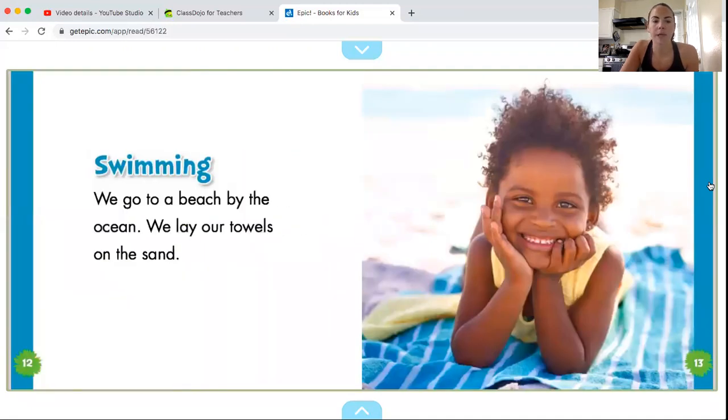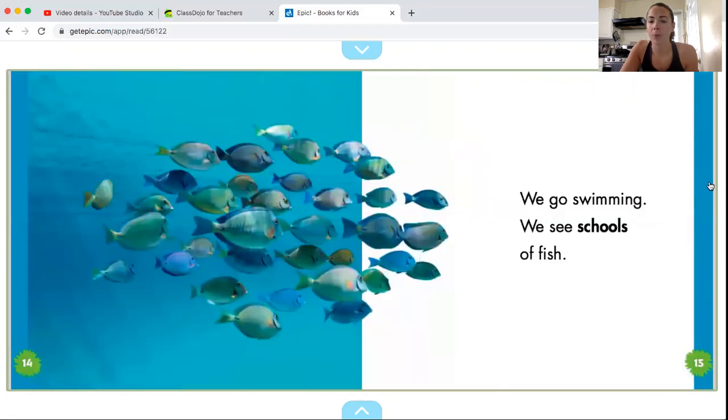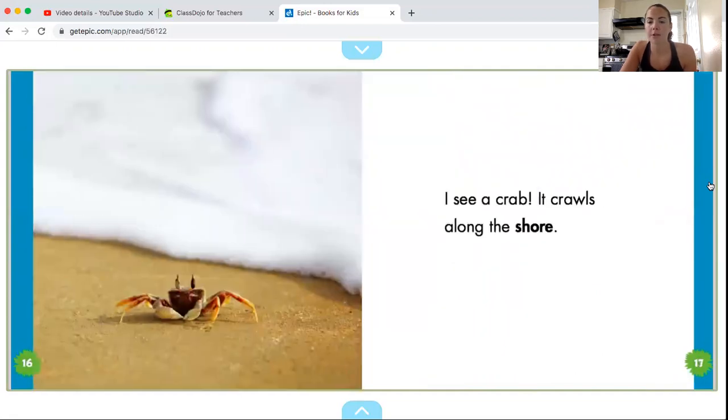Swimming. We go to the beach by the ocean. We lay our towels on the sand. We go swimming. We see schools of fish. I see a crab — it crawls along the shore.